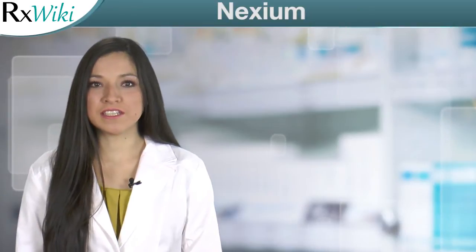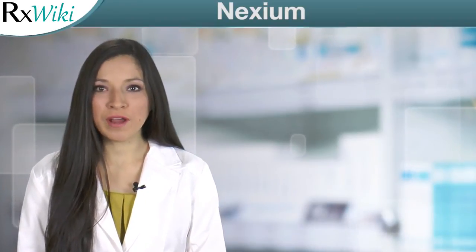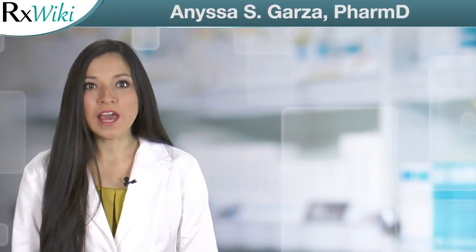Nexium is a medication used to treat a number of conditions affecting the esophagus, stomach, and intestines. Nexium 24-hour is an over-the-counter form indicated for adults who have heartburn two or more days a week. Prescription-only Nexium is indicated for many acid-related conditions, such as gastroesophageal reflux disease (GERD), as well as erosive esophagitis and H. pylori infections. It is also used to prevent stomach ulcers in people taking medications known as NSAIDs.